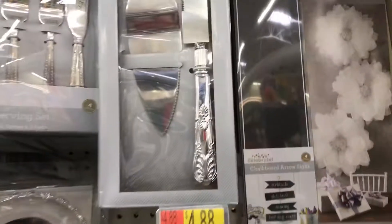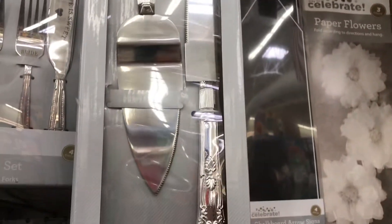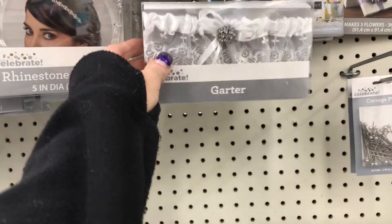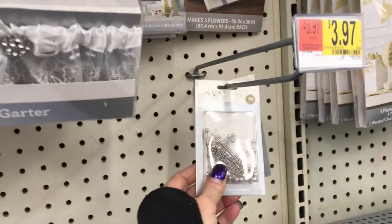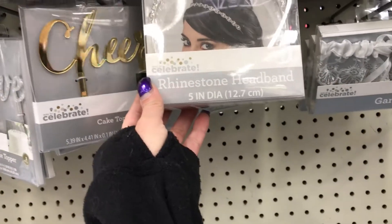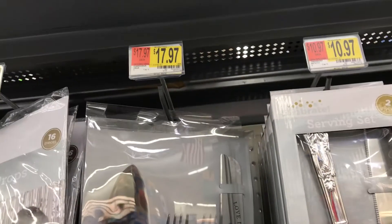They have the cake cutting set for $10.97 — that's really pretty. Then they have the garter for $4.88, and the corsage pens, a 48-pack, for $3.97. They have the rhinestone headband for $9.94, and then the serving set up here for $17.97.